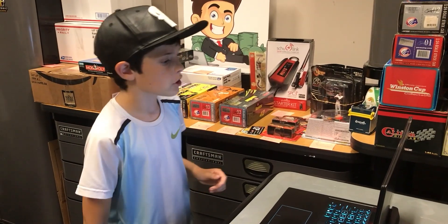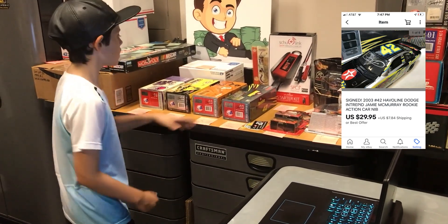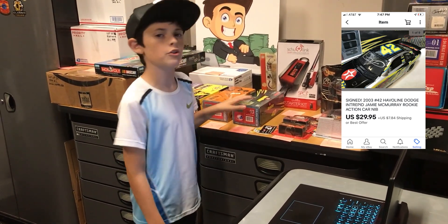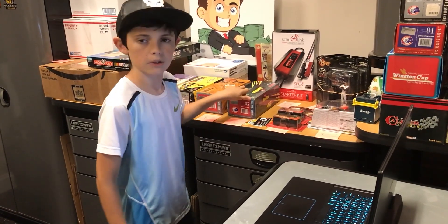Next up, we got this autographed 2003 Haviland Jamie McMurray 1:24 scale car right here. This goes to Joe in Peculiar, Missouri for $29.95 plus shipping. That's another one of those cars I got for $6 apiece. So yeah, Joe, thanks for the deal.